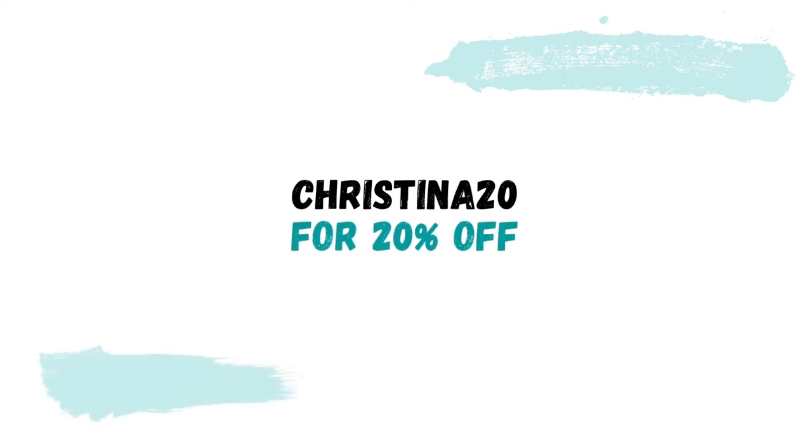If you're interested in trying any of these pieces out for yourself, I do have a discount code for you. The code is CHRISTINA20 for 20% off. I'll include links for all the items in the description box below. The discount is valid till the end of December 2021.